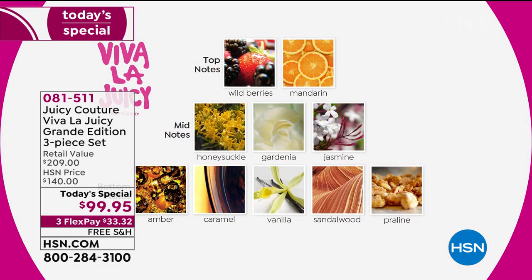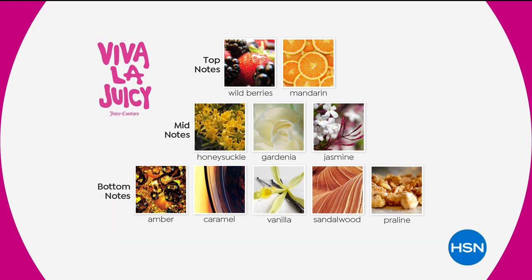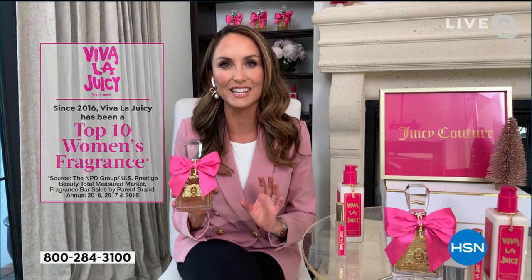The heart of the fragrance really opens up to gorgeous jasmines and honeysuckles with some gardenia — these beautiful feminine, petally scents. And then the bottom notes are warm scents: those nuzzle notes and sensual notes like warm amber and caramel, vanilla and sandalwood, which softens out the praline at the end — that little candy kiss that makes Juicy so unique. Viva La Juicy is just beloved the world over. We're a top 10 fragrance in women's gifts, a top four in women's gift set fragrances, and a top 10 in the entire world in women's prestige fragrances — right up there with the top high-end designers. Juicy is right up there consistently year after year.